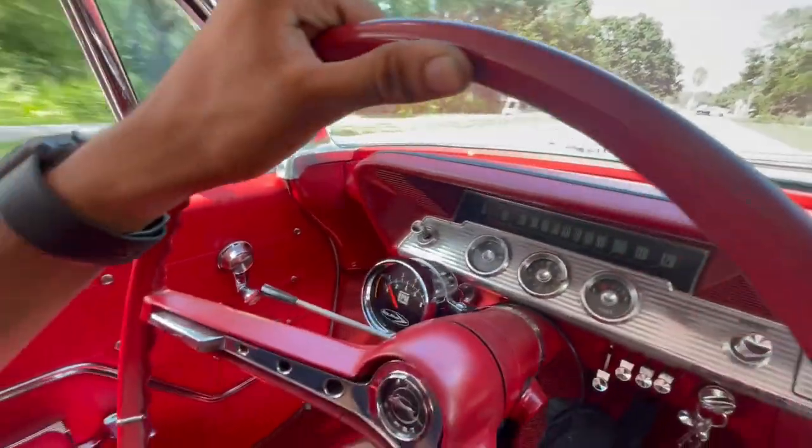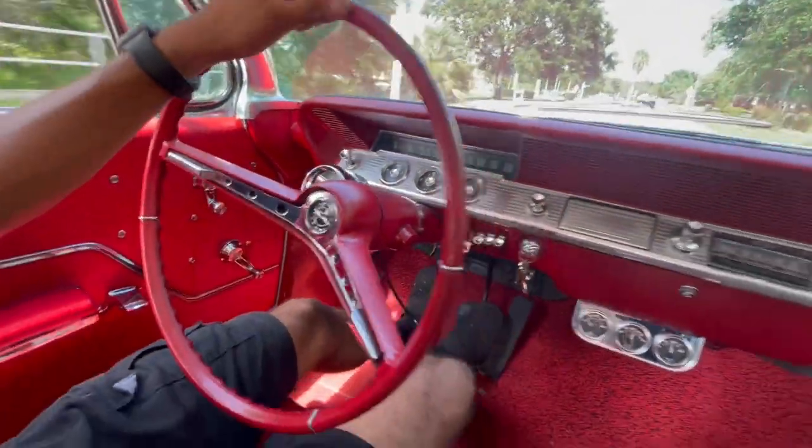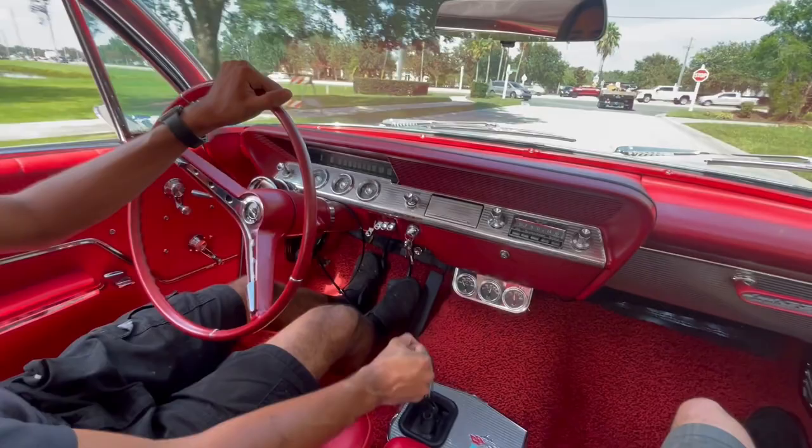Definitely one you've got to check out here at Skyway Classics. Let's steer her around, put her on the lift, and seat you underneath.